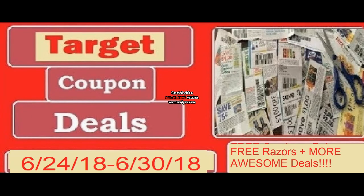Hi, everyone, and welcome to Ohio Valley Couponer. Today I am here with these Target couponing deals for this week. These deals will run until June the 30th of 2018. We have some really awesome deals here, including some free razors, plus even more stuff. Let's just dive right in.